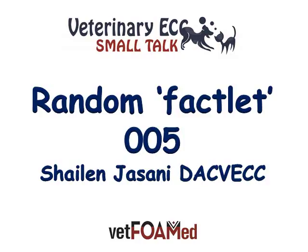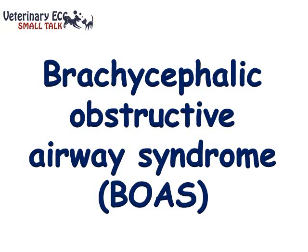Hello and welcome to Random Factlet number 5 from Veterinary ECC Small Talk with me Shailen Jasani. Today I'd like to talk to you about Brachycephalic Obstructive Airway Syndrome, or BOAS.